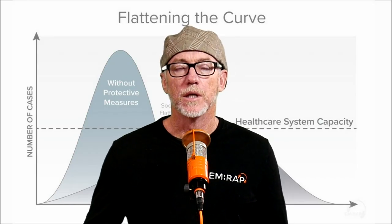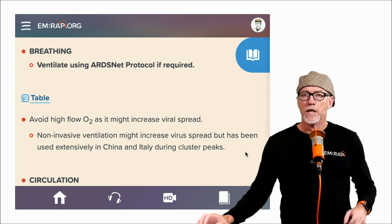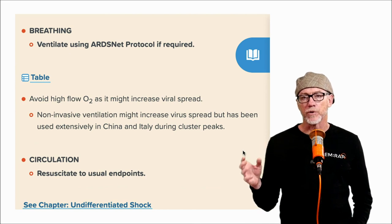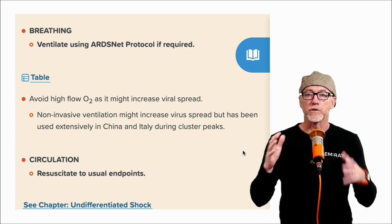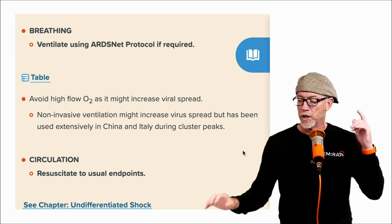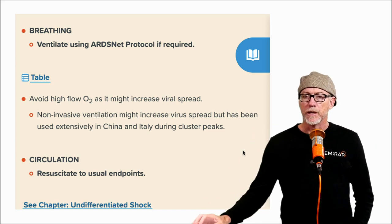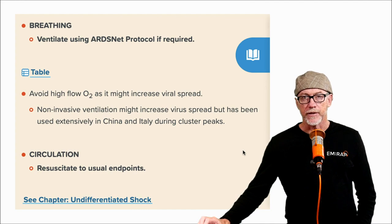Let's talk about breathing for these critical patients. Nothing necessarily specific has come out about how to ventilate them, but basically follow an ARDS net-like protocol — use as small tidal volumes as possible so you're not overstretching normal lung and making it sick as well. We have a table in the textbook about the ARDS net protocols, a link to a discussion with Swami and Scott Weingart, and a link to Scott's website. Swami also did a recent review with Haney Malamud on ARDS net and what that means for ventilation.